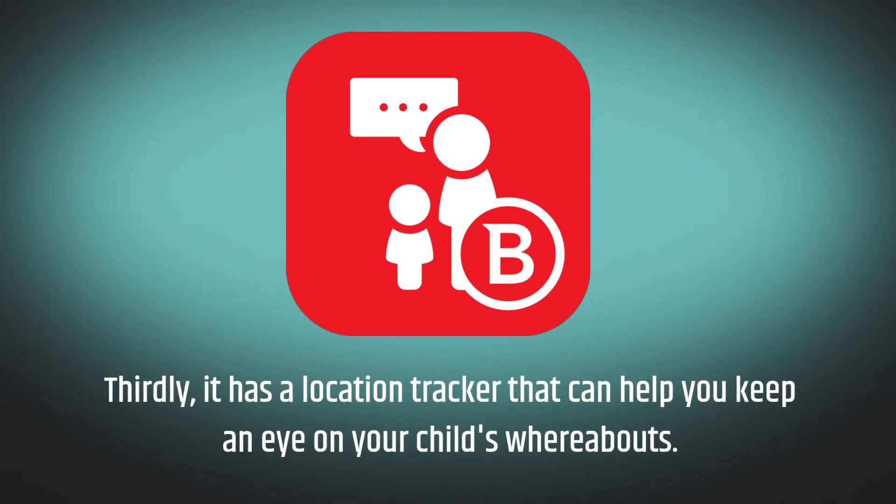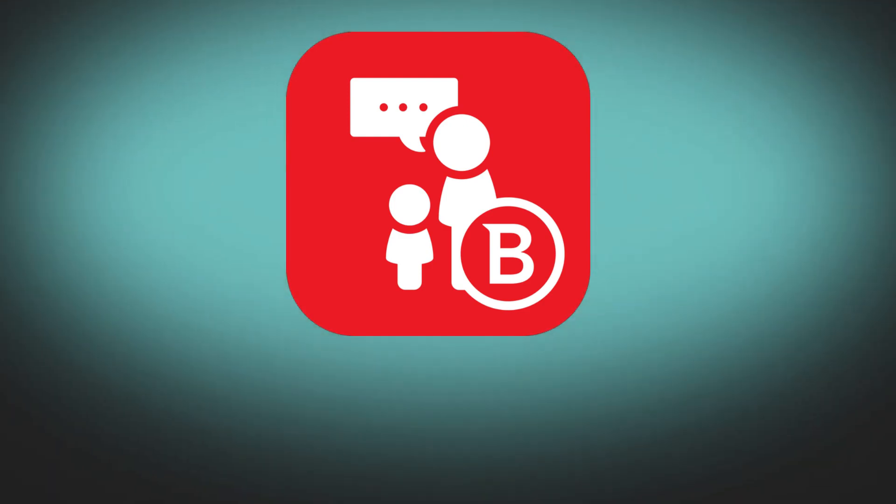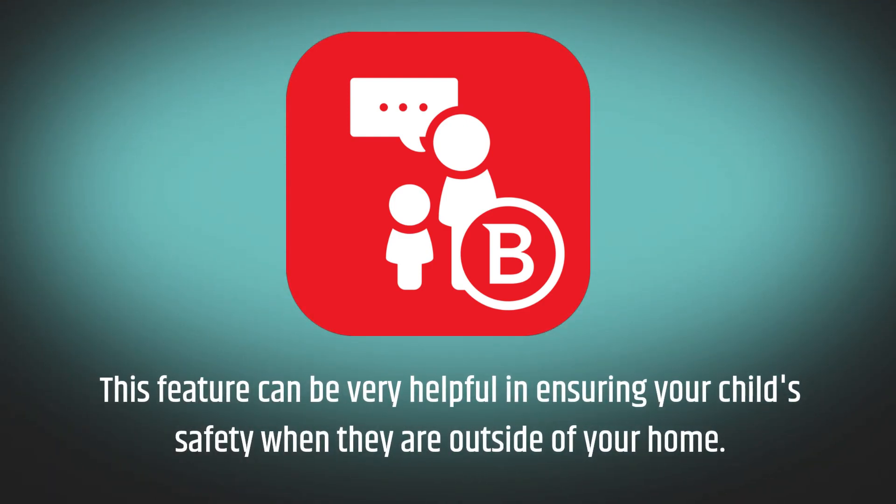Thirdly, it has a location tracker that can help you keep an eye on your child's whereabouts. This feature can be very helpful in ensuring your child's safety when they are outside of your home.